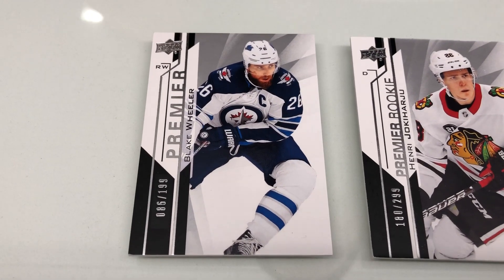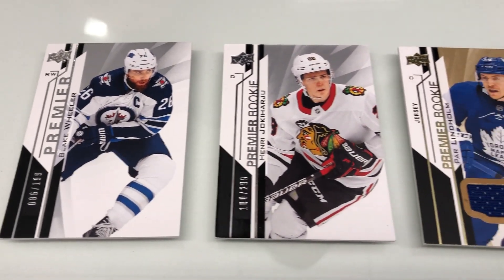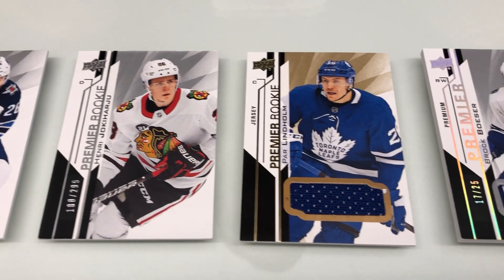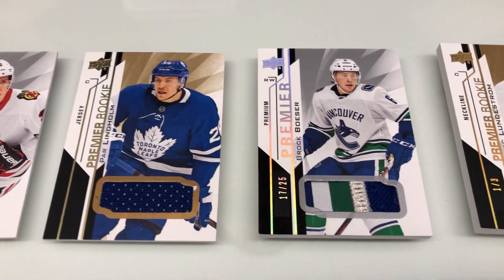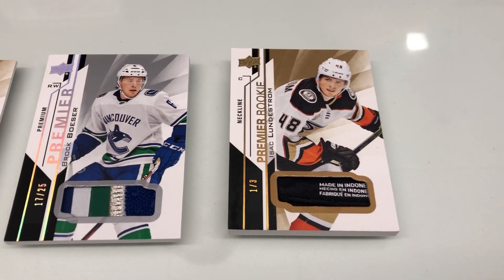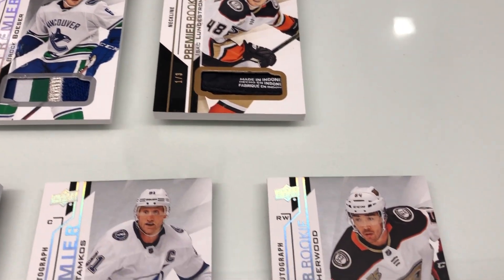First off, you're looking at our new base design for the 2018-19 set. All cards are crash numbered. You'll see a collection of stars, rookies, and legends. A variety of parallels to chase, ranging from jersey, this multicolored beautiful patch parallel, as far down as neckline and other tag-type material. Lots of really rare chase cards for you guys to look for.